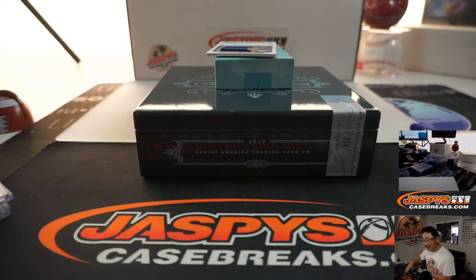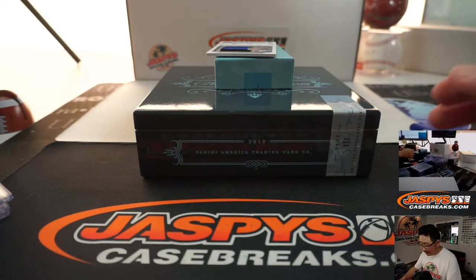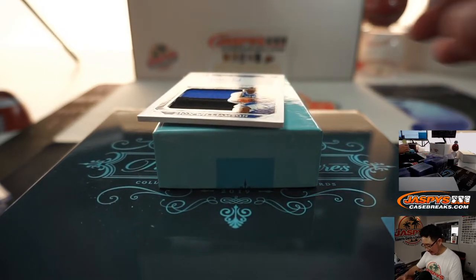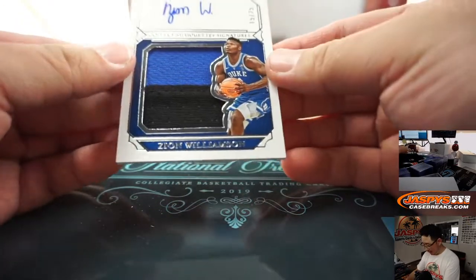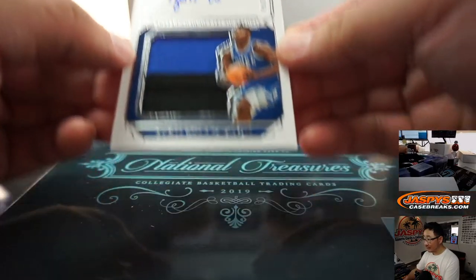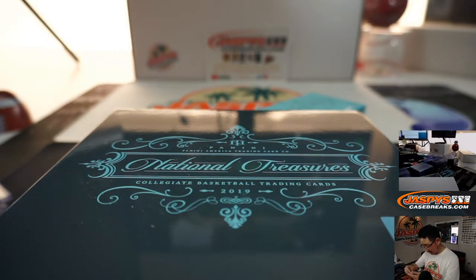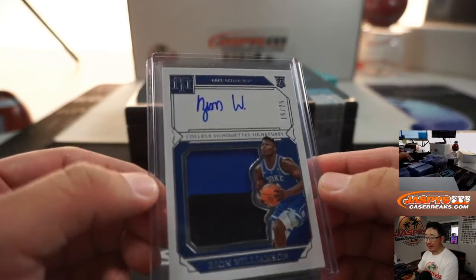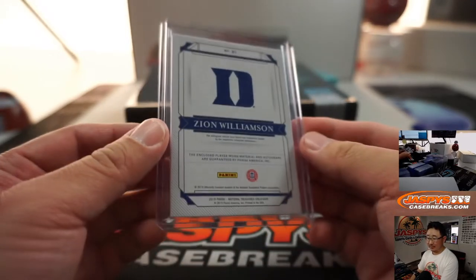And coming up next — two-color jersey and autograph, out of 25. College Silhouette Signatures. Zion Williamson! 15 out of 25, two-color patch and autograph. Zion. Nice.